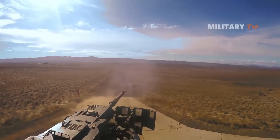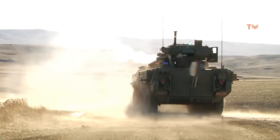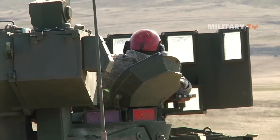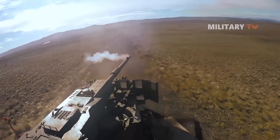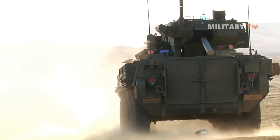So, what do you think about this matter? Do you agree with the Army's plan to retire their powerful M1128 Mobile Gun System? Please let us know down in the comments below. That's all for today. Thank you for watching, and see you next time.